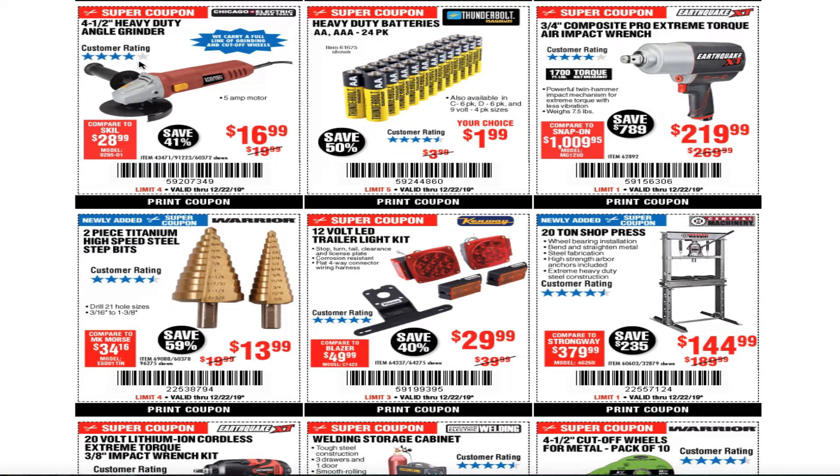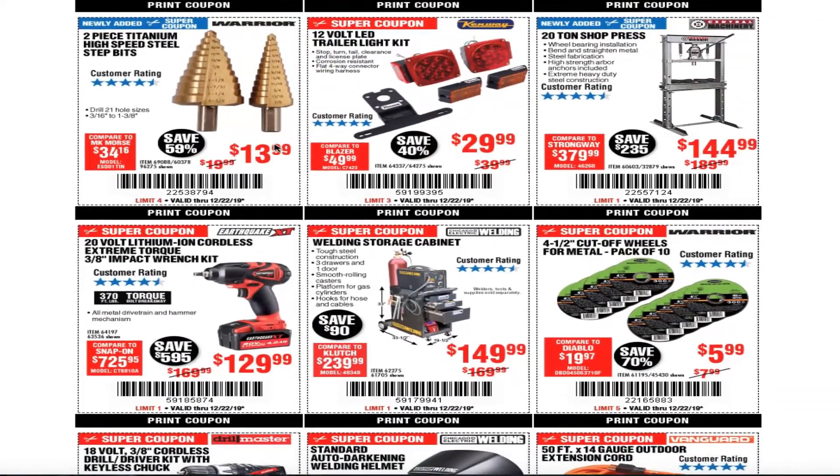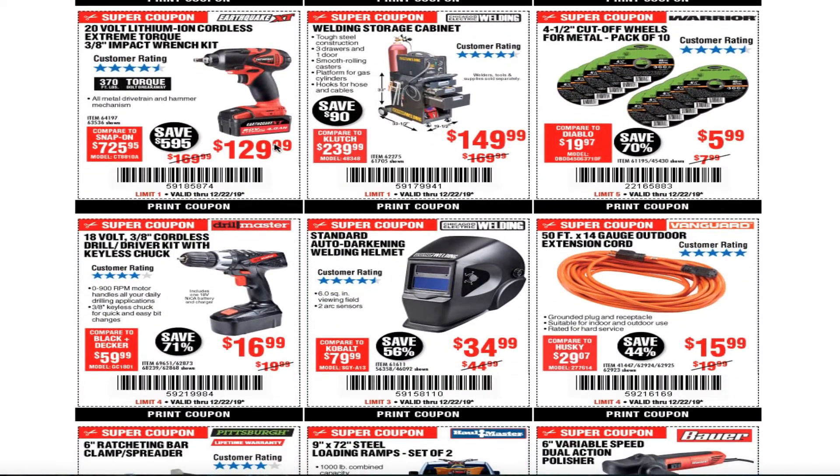It has only four stars, but I've heard nothing but good things about it. The angle grinders are a great value here, and the metal cutting cut-off wheels are $5.99.